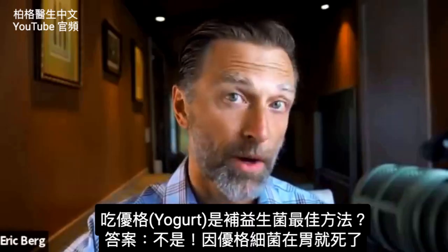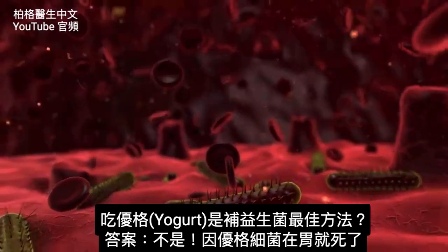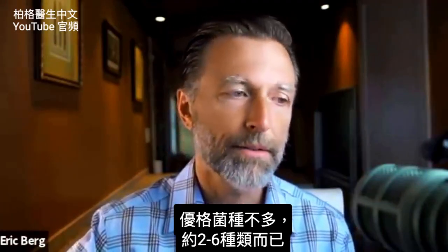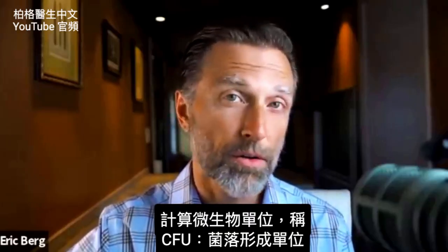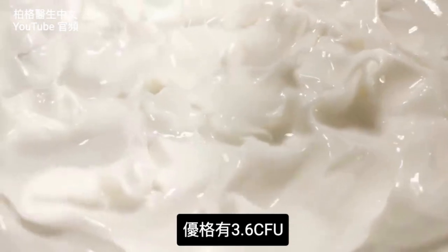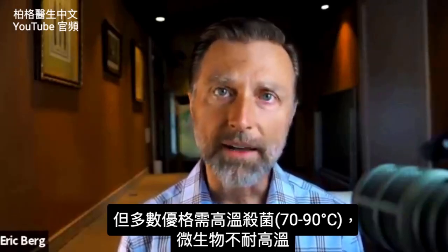Is consuming yogurt the best way to get your probiotics? Well, the answer is no. Unfortunately, the bacteria in yogurt gets killed at the stomach level. Not to mention there's limited strains of microbes in yogurt — sometimes two, sometimes three, if you're lucky five or six. They rate these microbes by a unit called CFU, which stands for colony forming units. Yogurt usually has about 3.6 billion CFUs. But the problem is most yogurt out there is pasteurized, and these microbes do not survive heat.